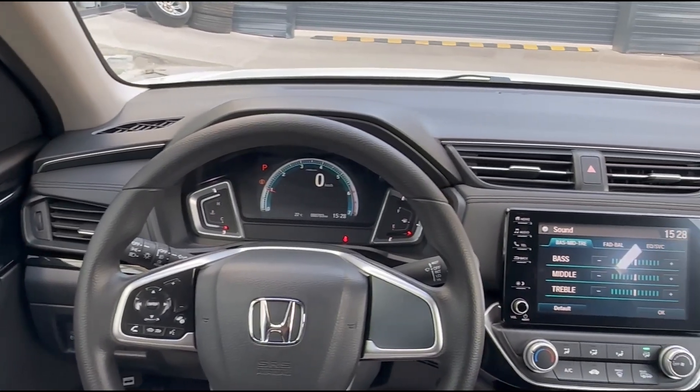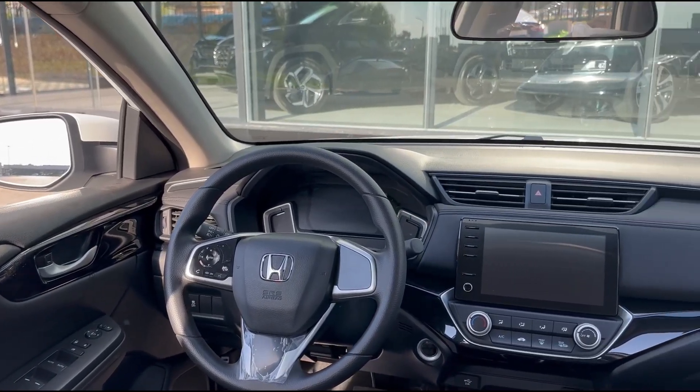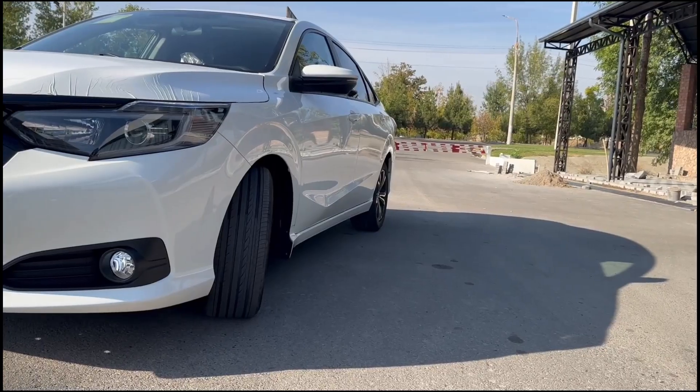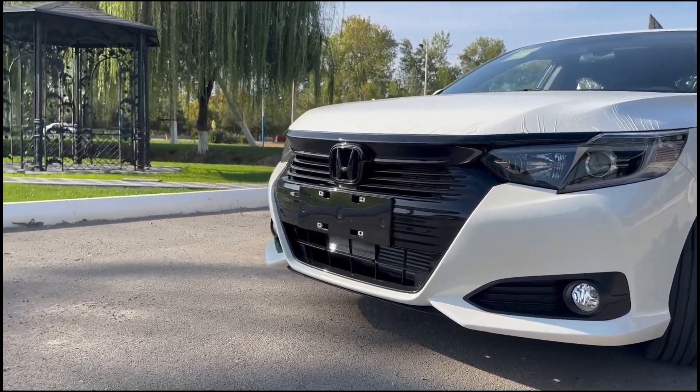The back seats also have access for long items you need to carry, and the trunk is huge. In general, the interior is not rich, doesn't have a lot of options, and the screen is a little bit slow. But nevertheless it's a nice place to be in — especially for $10,000.